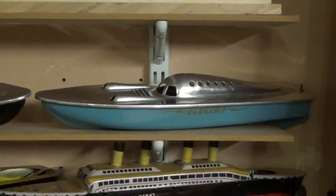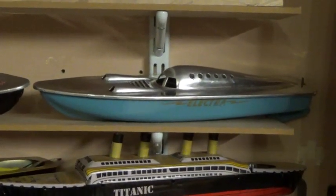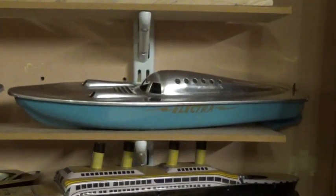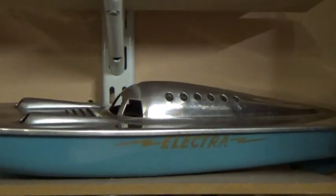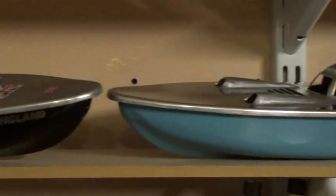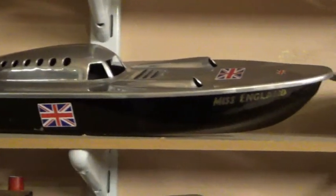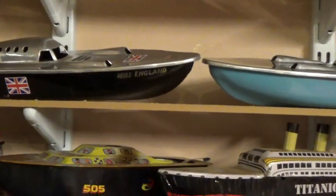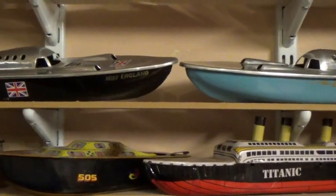As a postscript, I've added a Victory Industries Electra, which is a battery-powered version of the Miss England — externally very, very similar, but internally completely different of course.